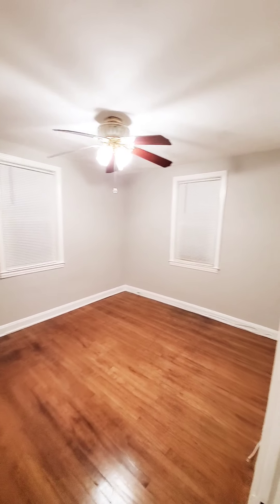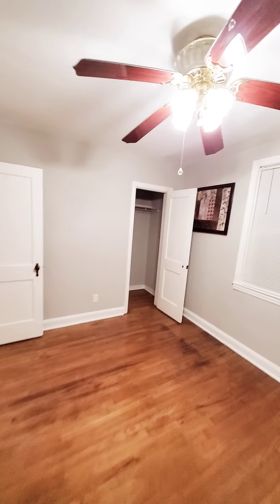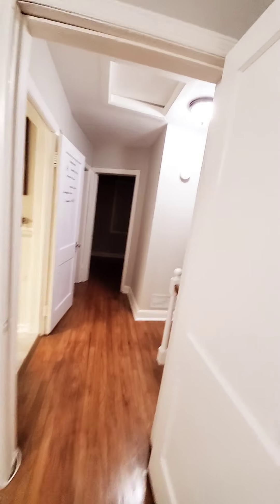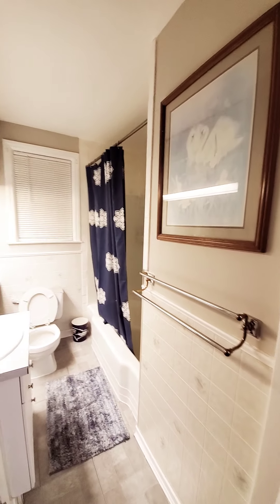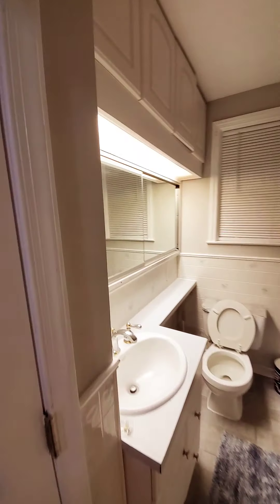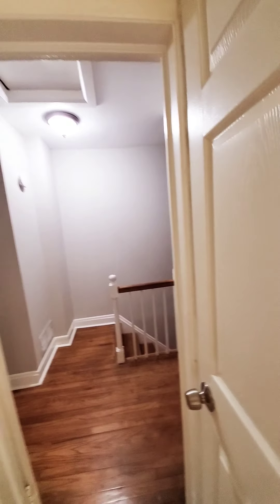The master bedroom has ceiling fans. The bath also has plenty of storage and a linen closet.